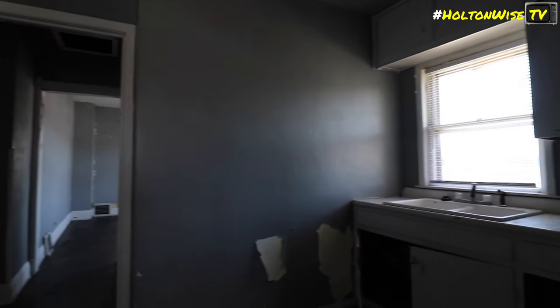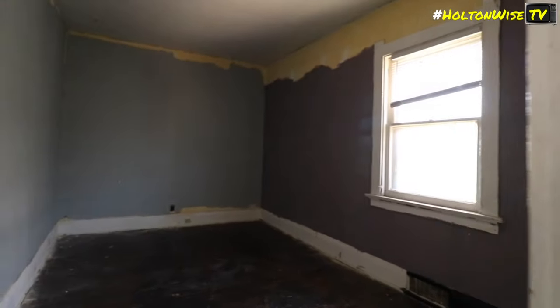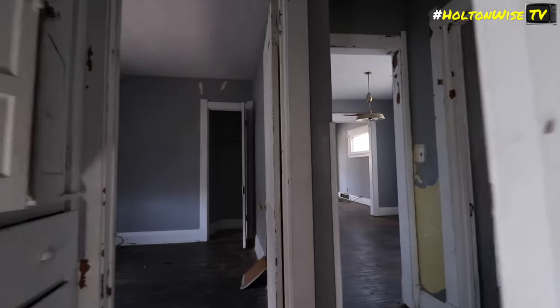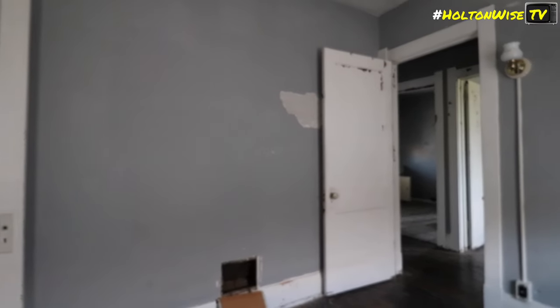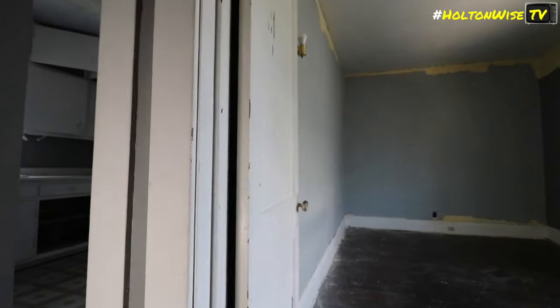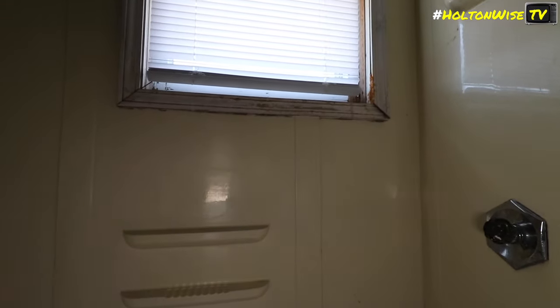Up in the second unit — cool kitchen. Wow, that's a big-ass bedroom. Another sizable bedroom. Yeah, this looks pretty good. This unit is in better shape than the other one. You got your bathroom. And there's attic space up here — just a crawl space.